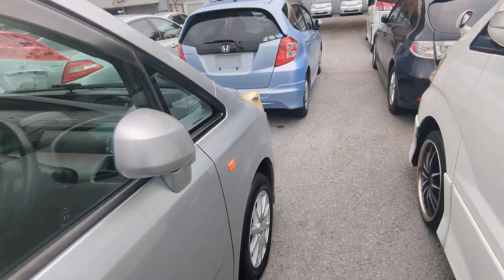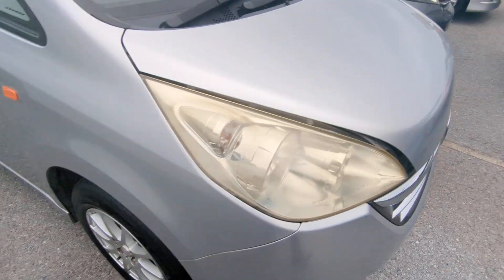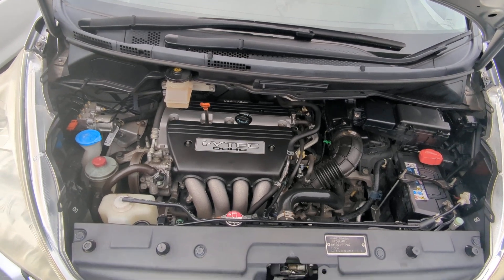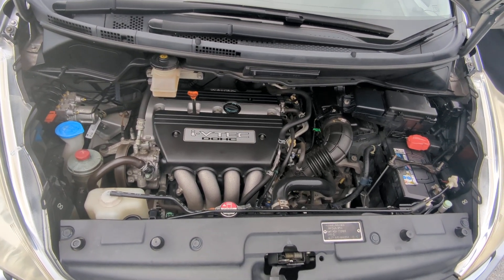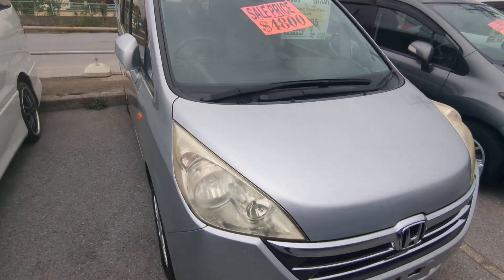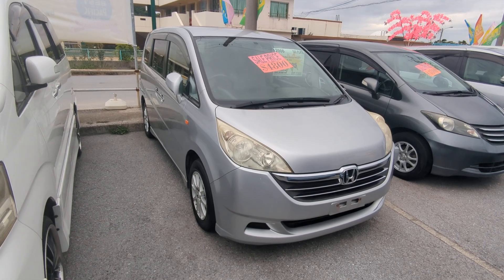Let's go to the front and show the engine compartment — it also has some aftermarket wheels on there. There it is — the good old VTEC. This is a 2-liter VTEC, nice and clean. 2006 Honda Step Wagon, 91,500 kilometers on it, approaching 57,000 miles.